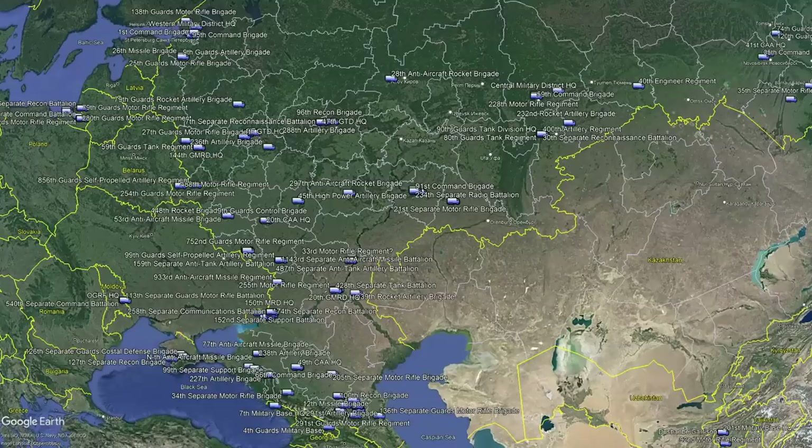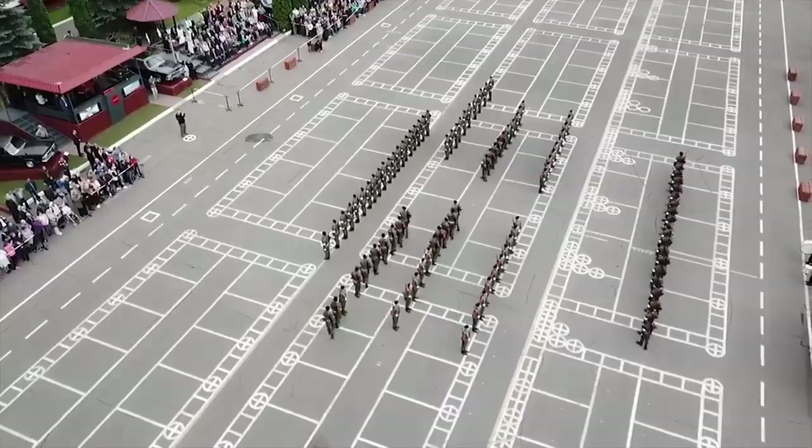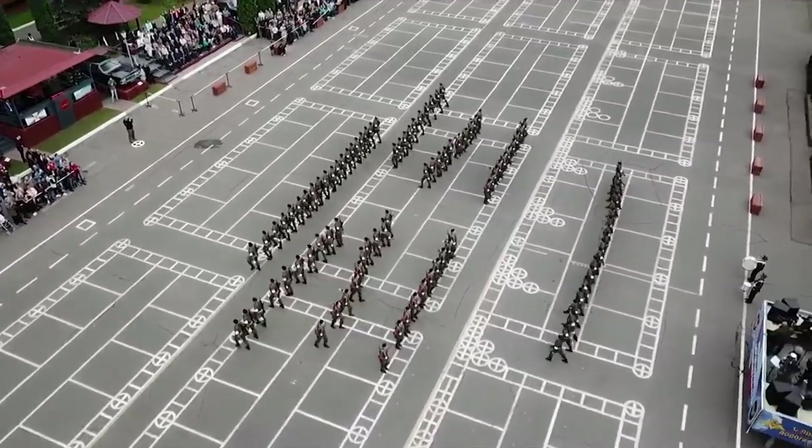Further complicating this is the fact that Russia has been constantly reforming and changing its structure ever since the collapse of the Soviet Union. So this video will not only show every site mapped, but also give a look into the current structure and why they're making so many changes.